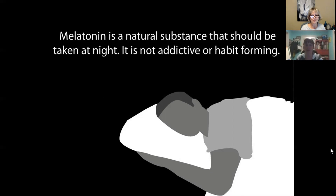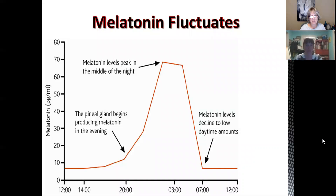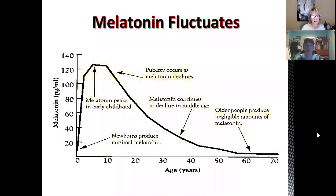Melatonin is a natural substance and since it helps us with sleep, we really should only take it at night. It's not addictive or habit-forming. As melatonin fluctuates, it peaks at nighttime and decreases during the day, and the pineal gland begins to produce that melatonin in the evening. As we age, early childhood is when we peak, then as we hit puberty the melatonin actually begins to decline, continues to decline into our middle age and older. You see a huge decrease, which really tracks — kids like to sleep a lot when they're young and not so much later.